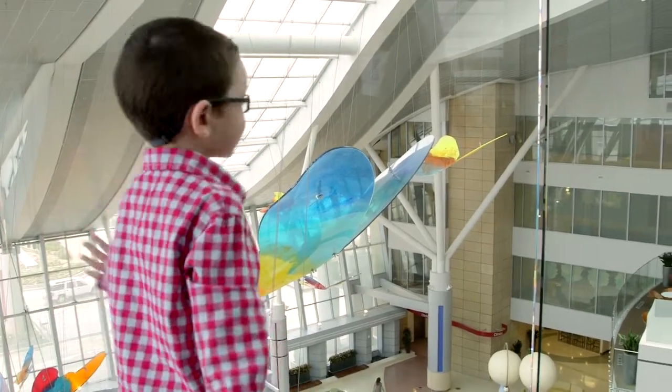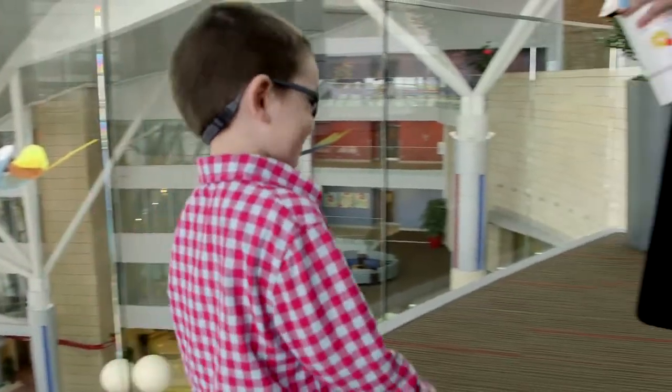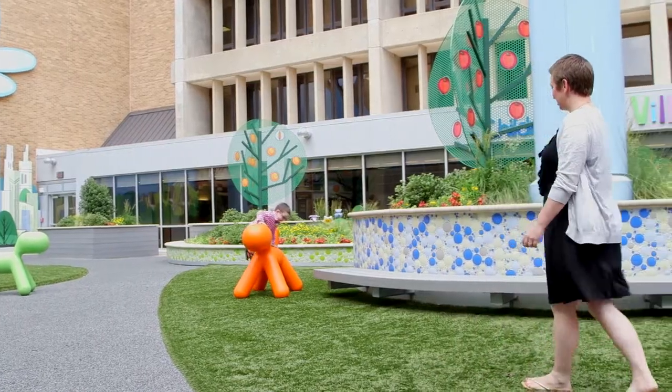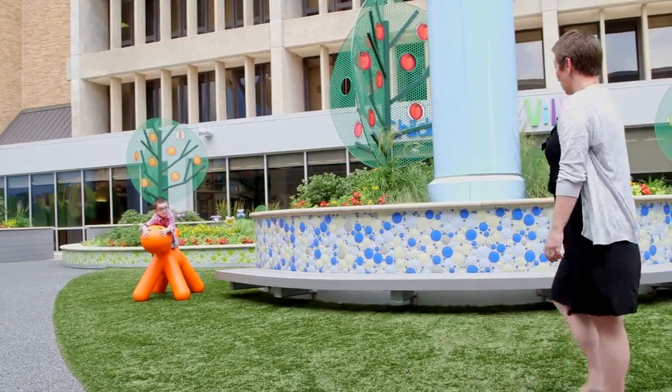Brock has a team of oncologists as well as some doctors from other specialties that take care of him. He has a fantastic relationship with all of them, mostly because they care about him so much — they love him and he loves them back. The care that we provide to children is really excellent and it always has been, but it also gets better.